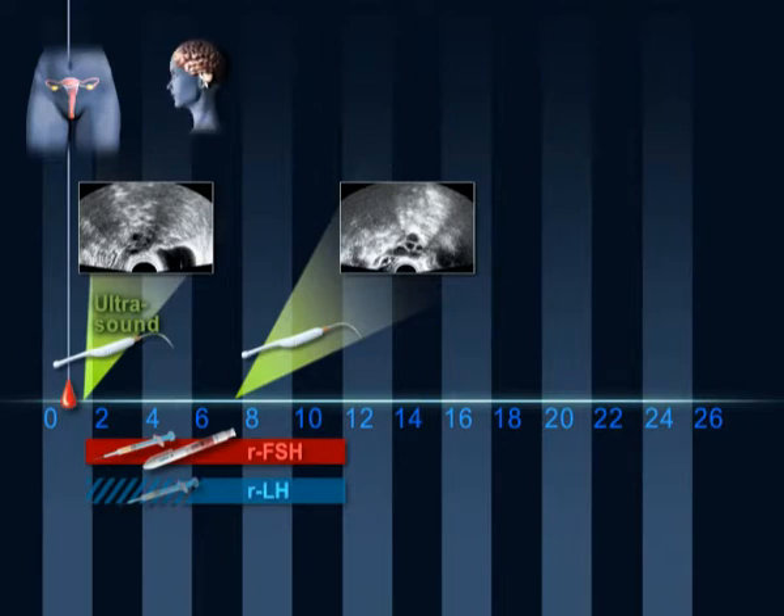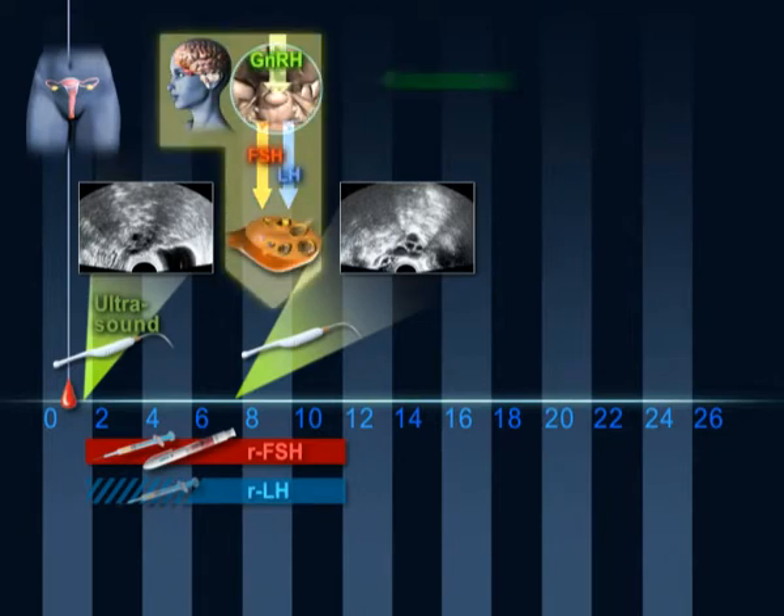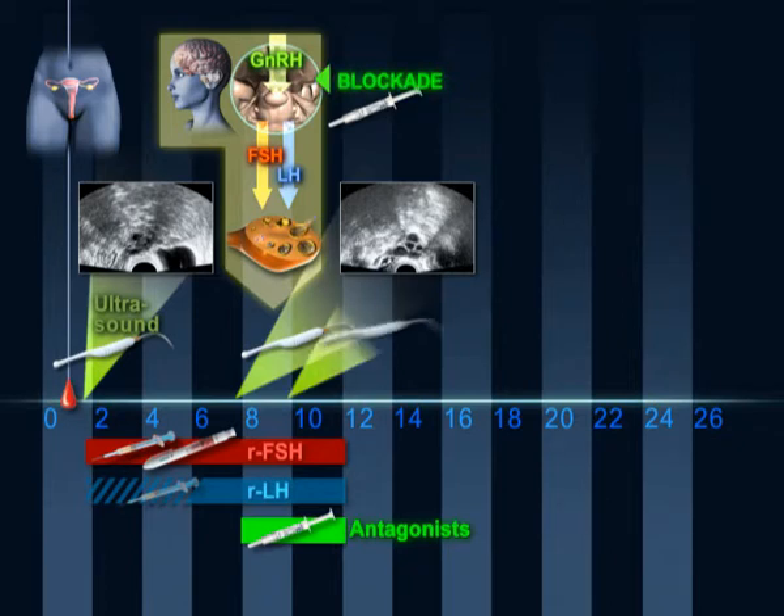After six days of stimulation, a GnRH antagonist is injected subcutaneously. This prevents premature ovulation.